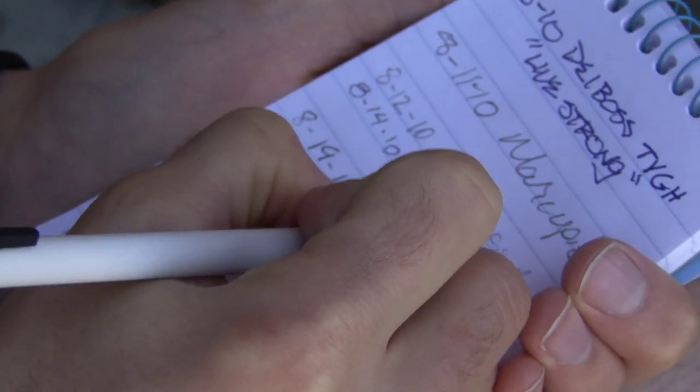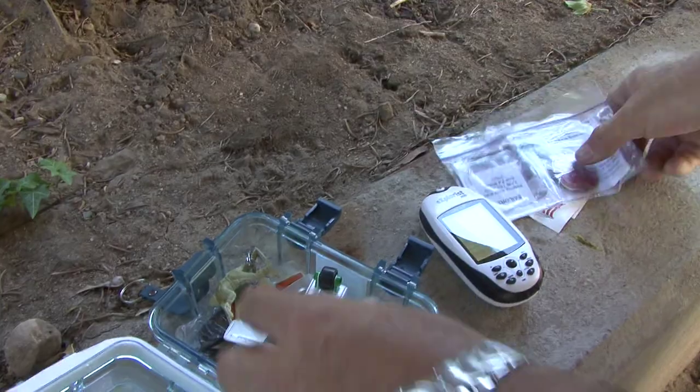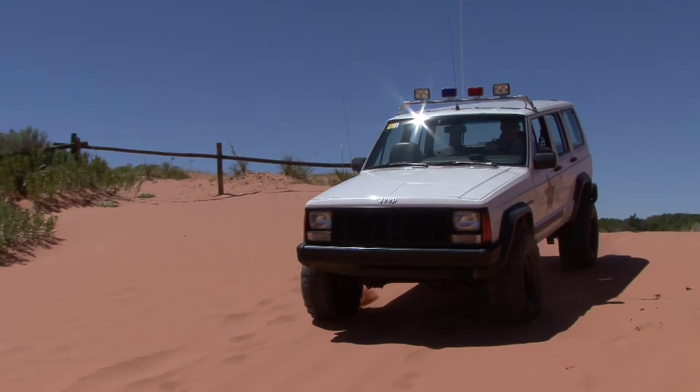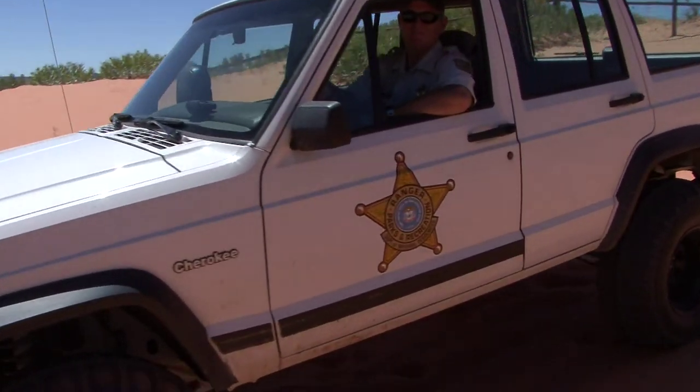Some are merely a notepad for you to log your name. Others are filled with items to trade and take with you to other caches all over the world if you'd like. You needn't travel to different continents in order to find interesting geo-treasures though.